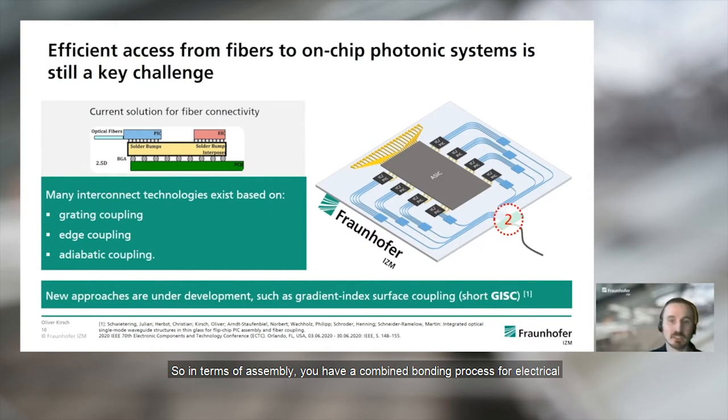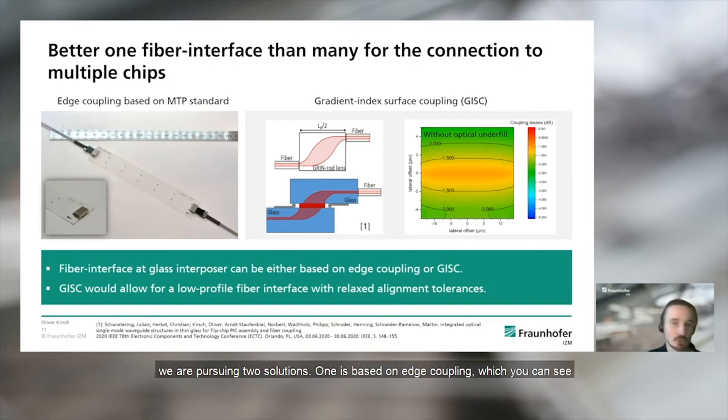In terms of assembly, you have a combined bonding process for electrical and optical connection to the PIC. For the fiber interface at the interposer, we are pursuing two solutions. One is based on edge coupling, where we have derived a pluggable connection solution for mechanical and optical coupling of single-mode fibers based on standard multi-fiber connectors such as the MTP connector. The idea is to use a precisely manufactured MT-style connector assembled in the glass interposer, designed so that when optical fibers are aligned to the integrated waveguide, all degrees of freedom are minimized while the alignment accuracy required for single-mode operation is kept. This connector is compact, robust, compatible with standard manufacturing techniques and automation tools. The typical coupling loss achieved is below 1 dB per interface.